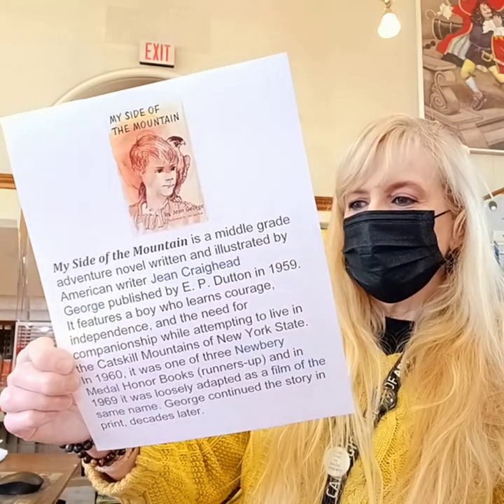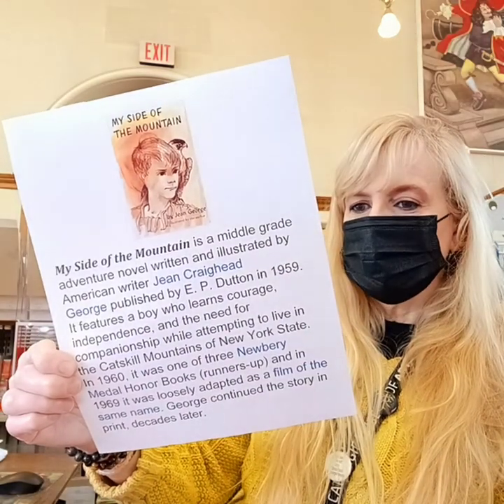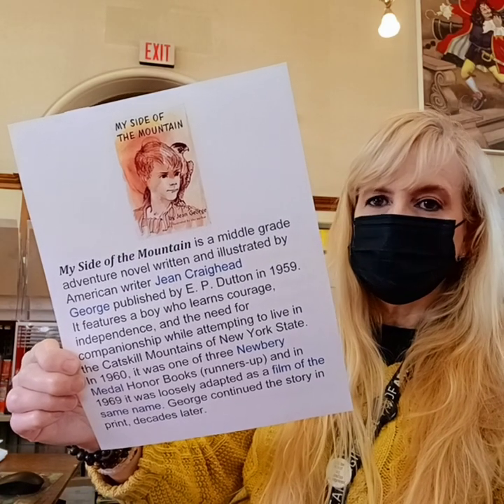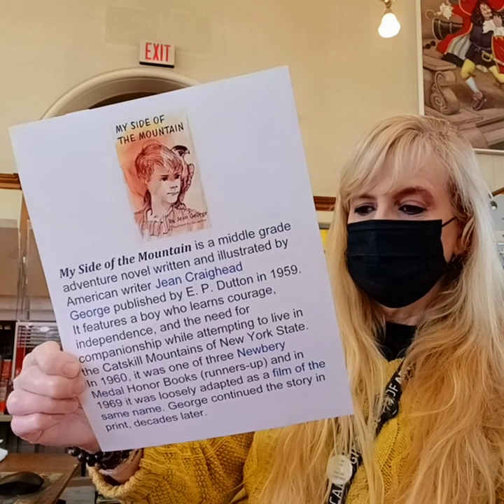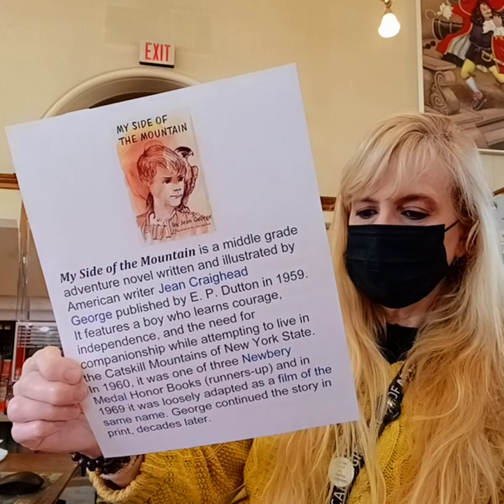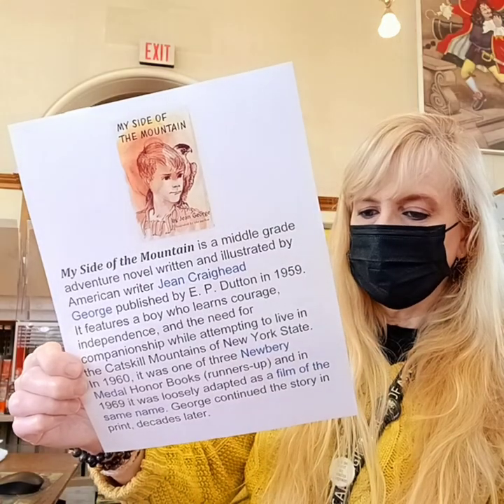It features a boy who learns courage, independence, and the need for companionship while attempting to live in the Catskill Mountains of New York State in 1960. It was one of three Newbery Medal Honor Books, and in 1969 was loosely adapted as a film with the same name.